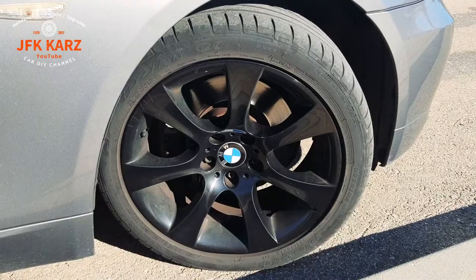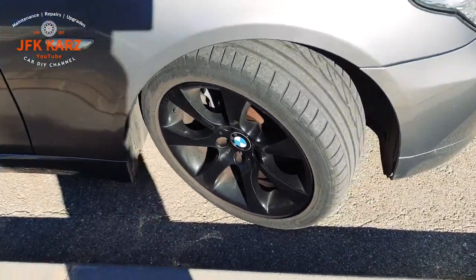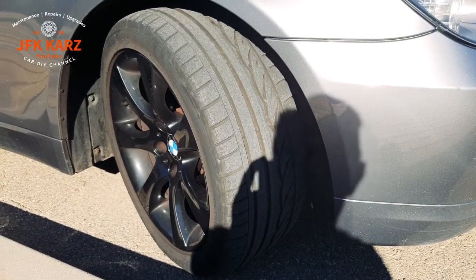It affects your handling of your vehicle. If it's a front tyre that's a little bit flat, obviously you can pull to one side, so it could feel like the tracking's out but it could just be your tyre pressure.